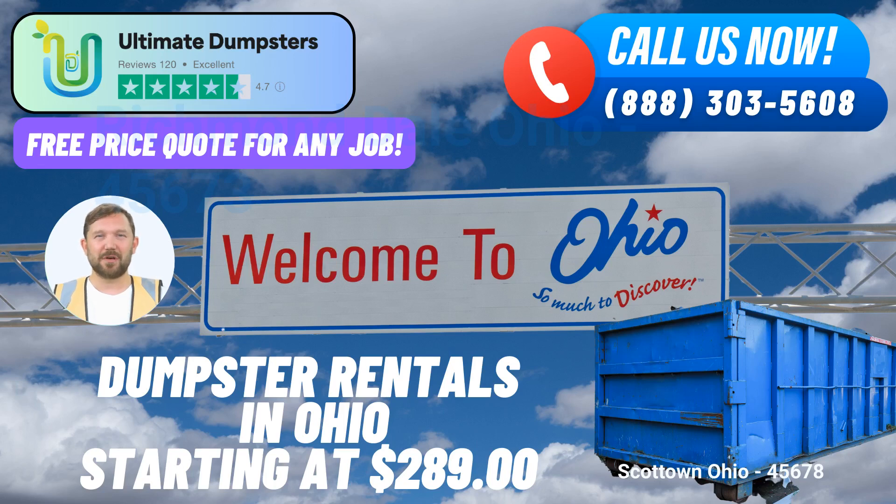Are you in need of a same-day roll-off dumpster rental service in Scott Town, Ohio? Look no further than Ultimate Dumpsters, your reliable partner for waste management, junk removal, and debris disposal. We serve Scott Town and countless other locations across the nation, delivering to over 50,000 cities in 50 states and three countries.